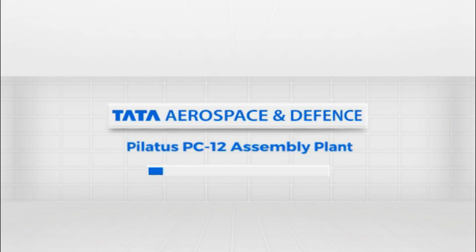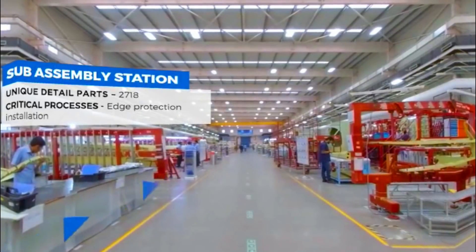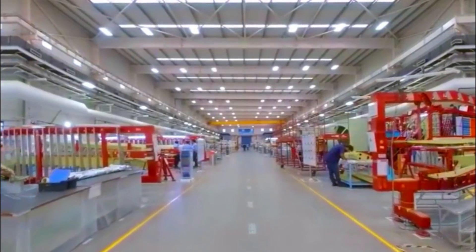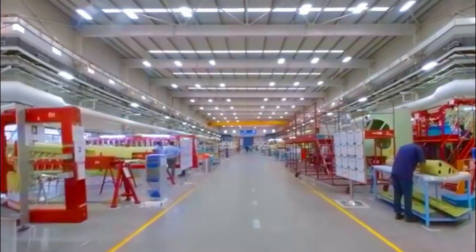Exemplifying the end-to-end manufacturing and delivery capabilities of Tata Aerospace and Defense is the Pilatus PC-12 assembly line. With the objective of delivering the complete airframe, the process begins at the sub-assembly station with the basic function of kitting followed by piecing together integral parts. With a total of nine deliverables and four complete structures as monthly targets, efficiency is key.